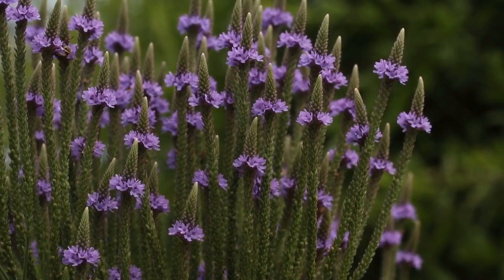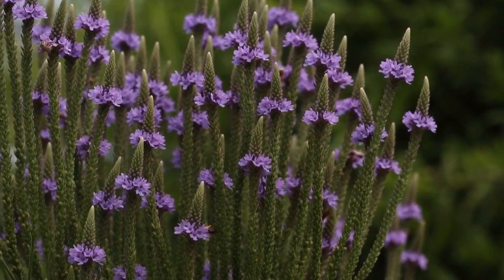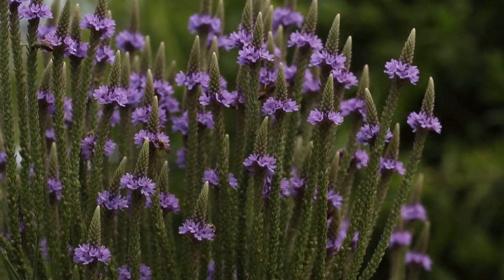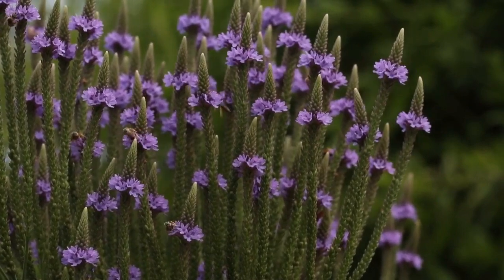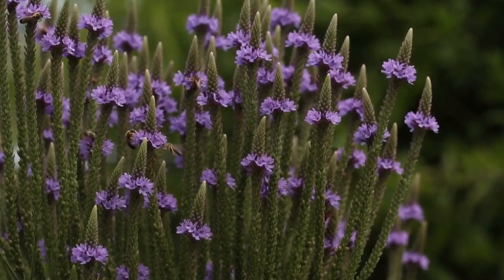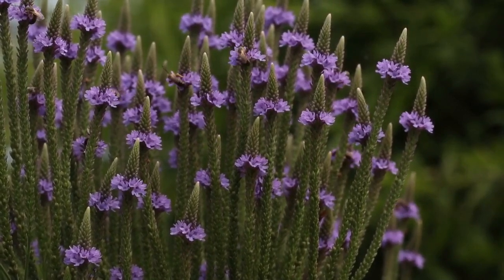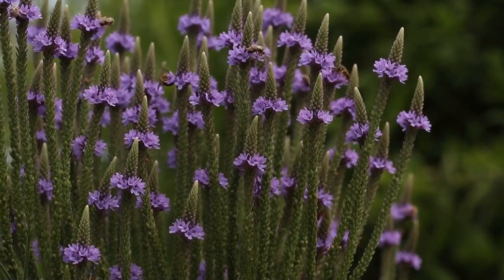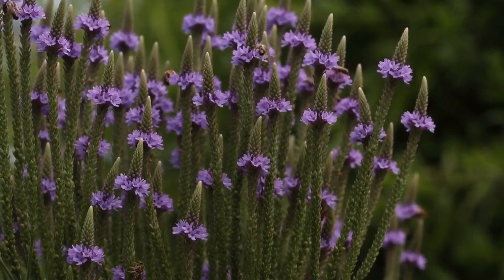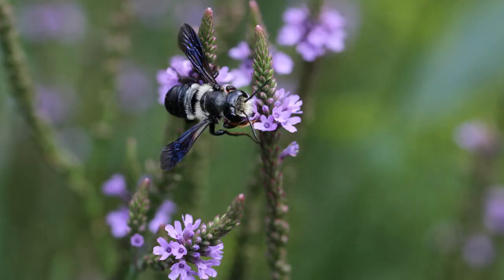Blue vervain, Verbena hastata, is a tall graceful plant that attracts lots of different small native bees and other pollinators. Leafcutter bees like the tiny flowers of Verbena hastata.